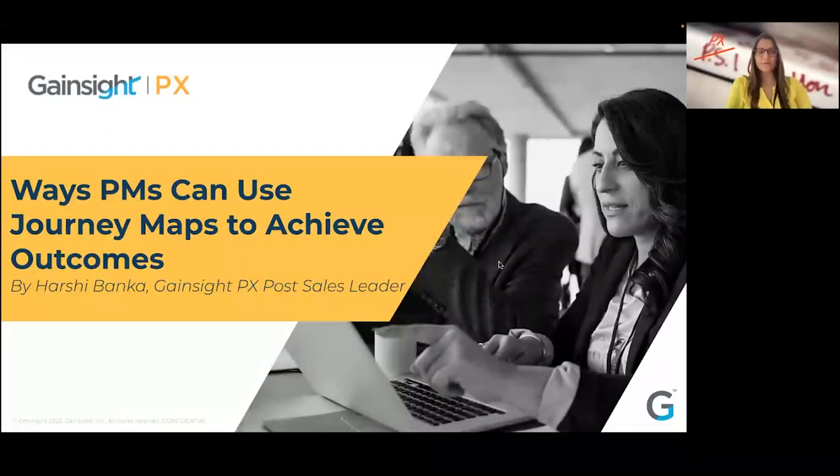Thank you, Product School, for having me over. Hey, everybody. I'm Hershey, like the Hershey's chocolate from Gainsight TX. And I'm super excited to talk to you all about ways product managers can use journey maps to achieve outcomes, which I'm sure a lot of you are already doing.